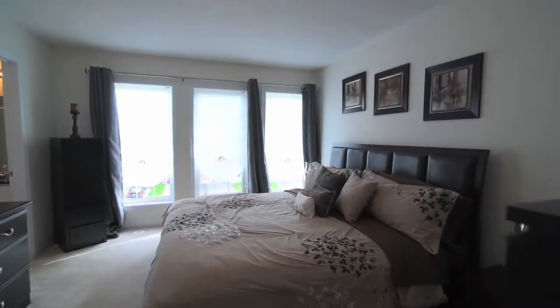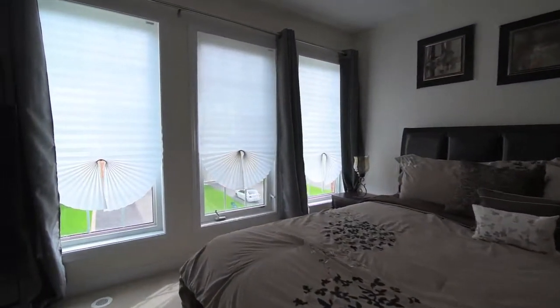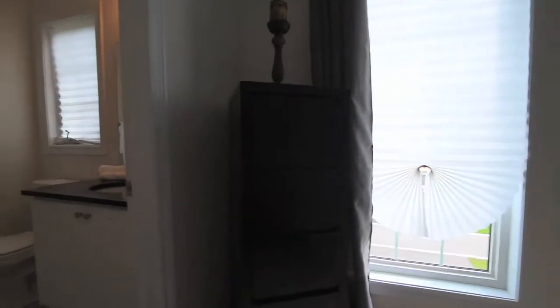The beautifully bright master bedroom is complete with a large walk-in closet, and an ensuite washroom with granite-top vanity and separate shower area.